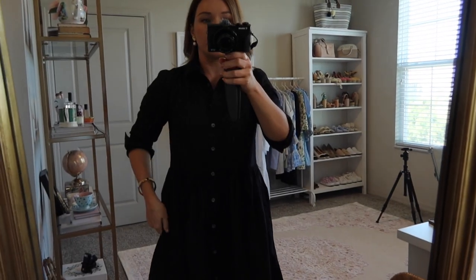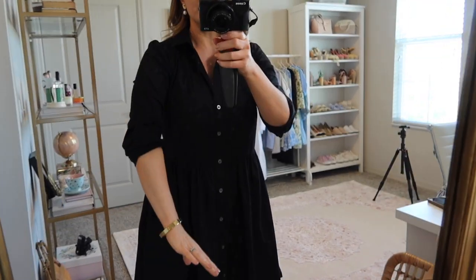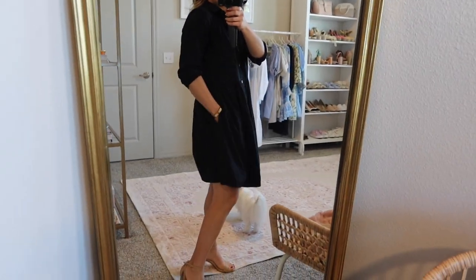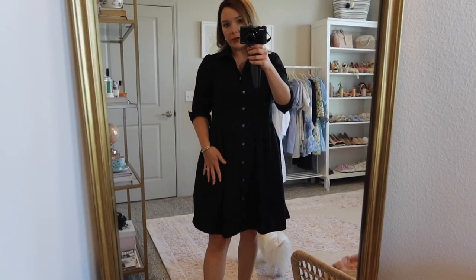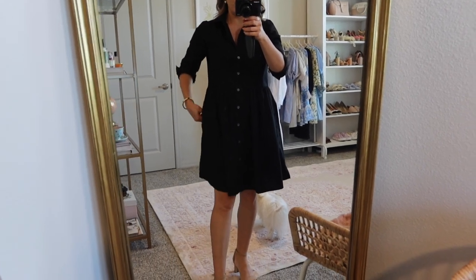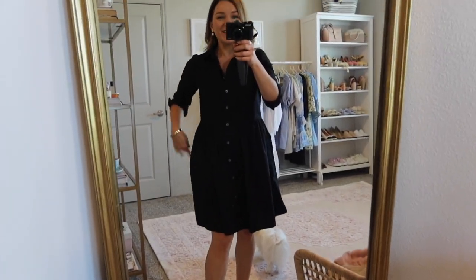So it's a shirt dress — a black shirt dress from J.Crew, long sleeves with the sleeves pulled up. I love it because it has pockets and it's kind of an oversized fit. I'll link it down below. They have a couple of other prints available, it's not just in black, but I like black because you can dress it up or down — you could wear it with white sneakers.